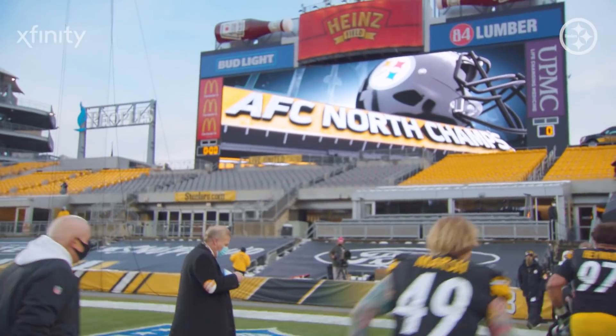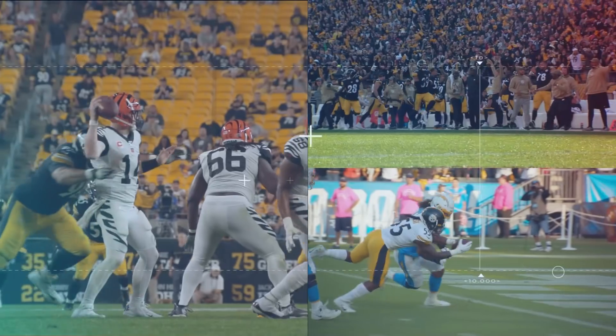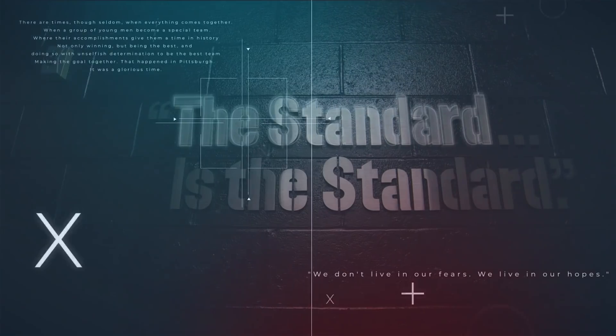Let's go! We've got some big battles that lie ahead, but today we're humbled and honored to be AFC North champs. The city of champions. Let's go! Touchdown, Steelers! The standard is the standard.